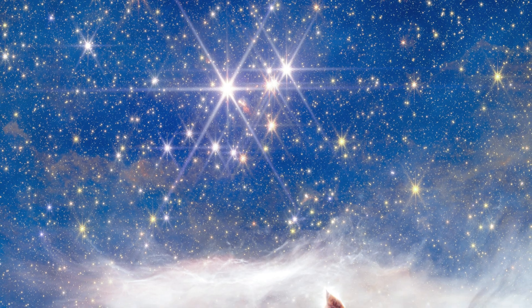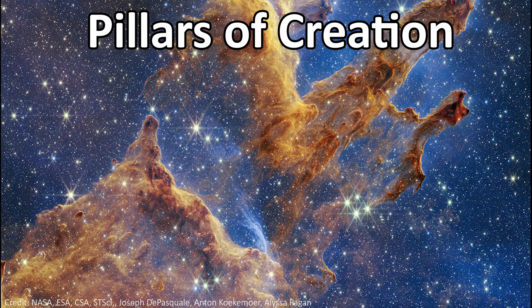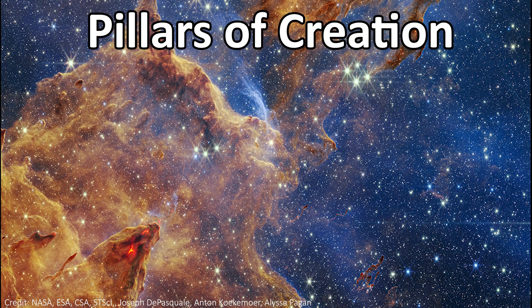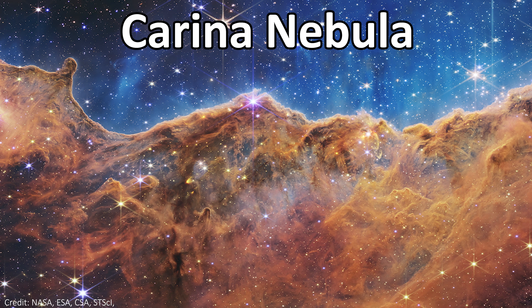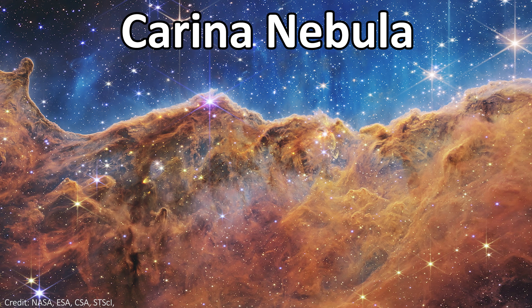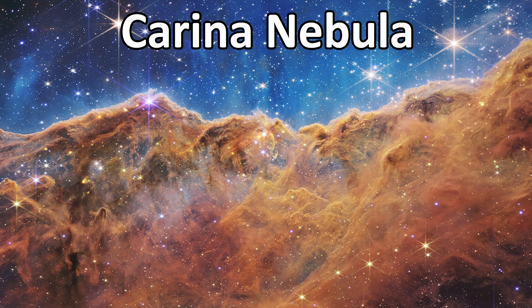Just look at those deep blues and those rich golds. This is the same colour palette used in two of the most famous and beautiful JWST images, namely the Pillars of Creation, itself one of the most famous space objects of all time, and the Carina Nebula, one of the very first images ever released by JWST. These are both also lush star-forming regions, with structures of gas and dust that give stunning landscapes, but all are being eroded by high-energy radiation from the stars being born in those very clouds.